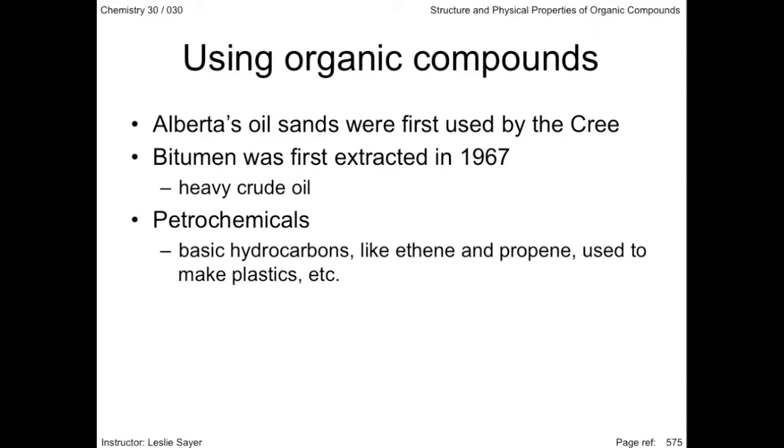To make one barrel of crude oil requires 2,000 barrels of oil sands. If the oil sands are underground, the bitumen is mined in situ by injecting several barrels of steam — heated by 40 million liters of natural gas — to produce that one barrel of oil.